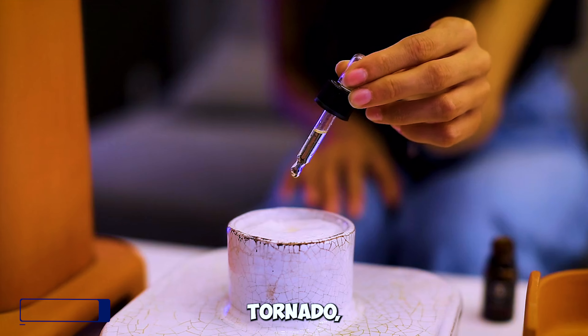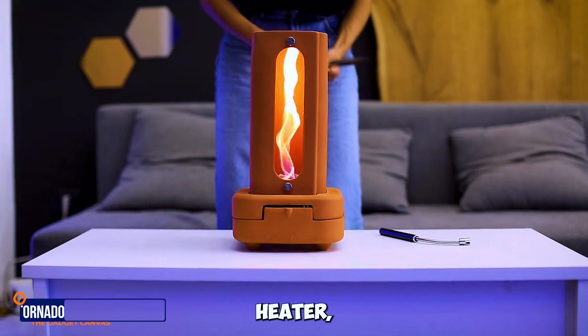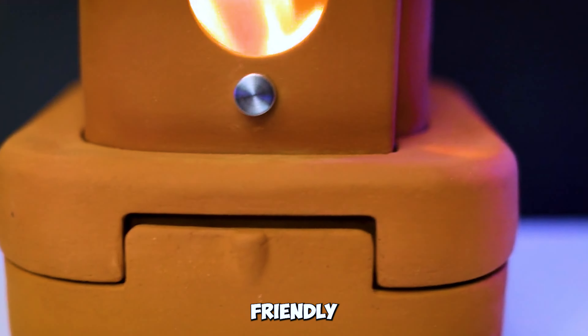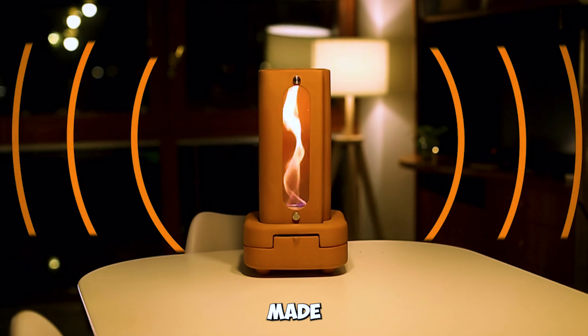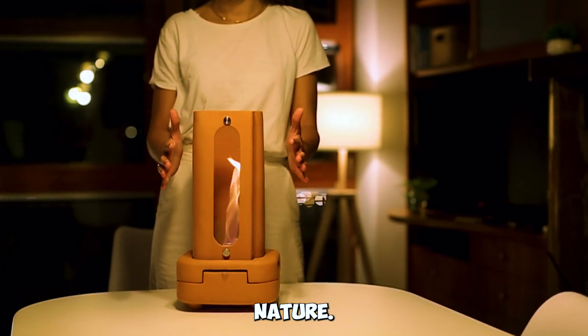Gadget number eight: TORNADO Eco-friendly Terracotta Heater. Heat and perfume your home with the TORNADO, an eco-friendly terracotta heater and oil diffuser. Designed and made in Italy, it transforms spaces with the power of nature.